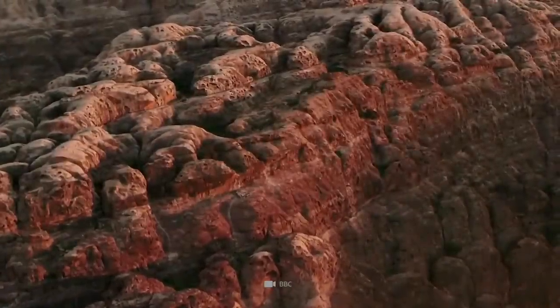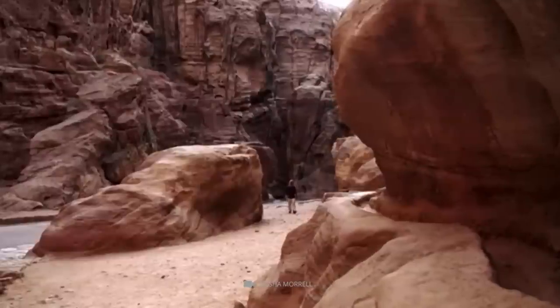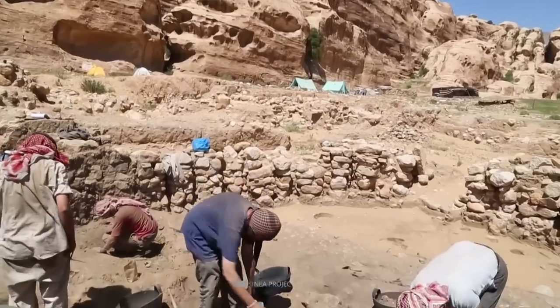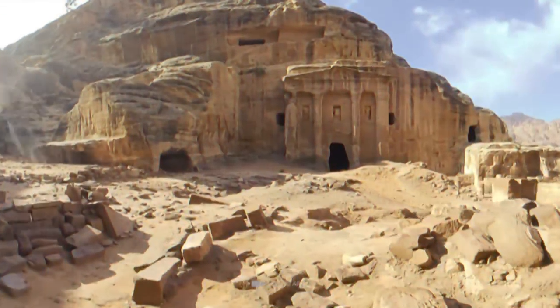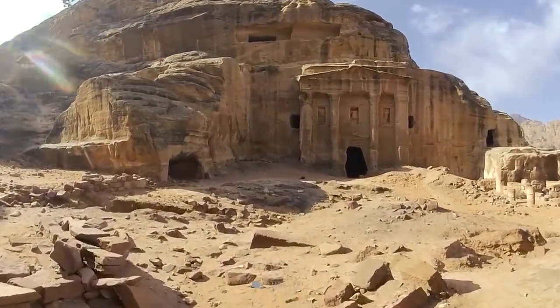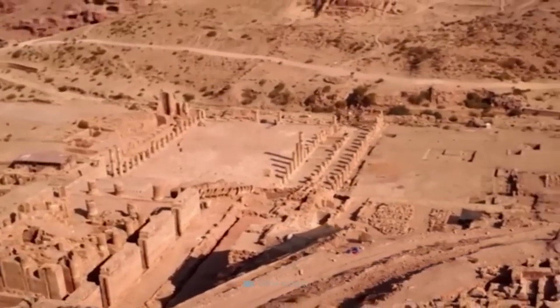The entire complex was painted in dark red, orange, and bright blue, creating an awe-inspiring sight for visitors entering the city from the surrounding desert. Excavations have revealed that the complex was built during the reign of the Nabataean king Aretas IV. At least nine distinct phases of construction and renovation have been identified, with the complex falling out of use in the late 2nd to 3rd century CE. The site was then used for agricultural purposes until the middle of the 20th century.